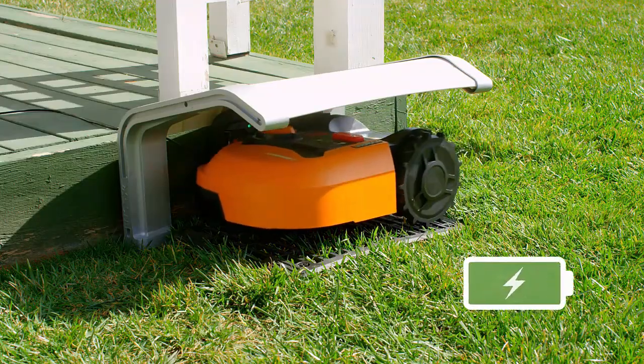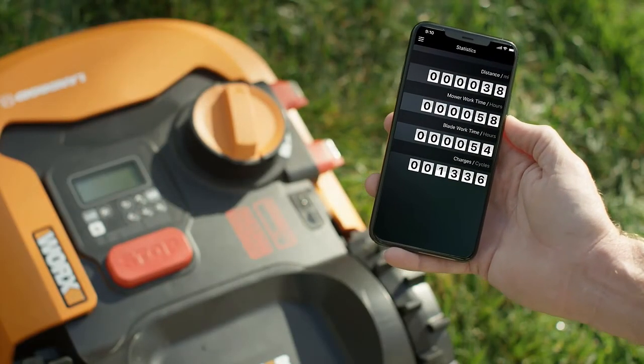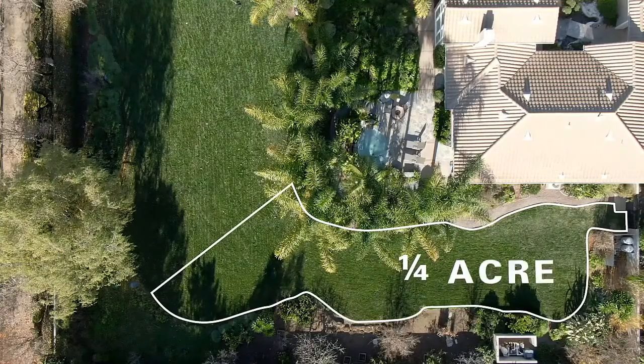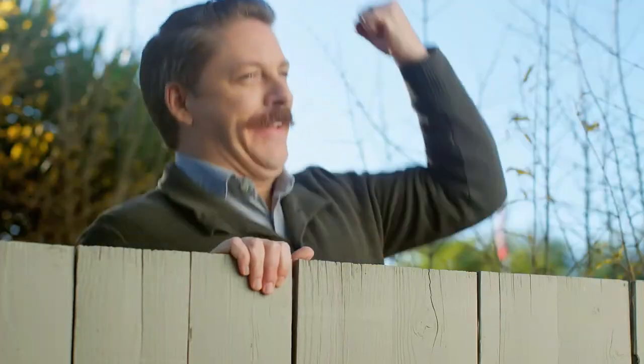The cut-to-edge feature leaves you with very little work to do once the mower is done with the yard. Robot lawnmowers aren't cheap, which is why the security feature on the Works Land Droid M20V is so appealing. It contains a Find My Land Droid module that alerts you when the machine is leaving its designated area in cases of theft.